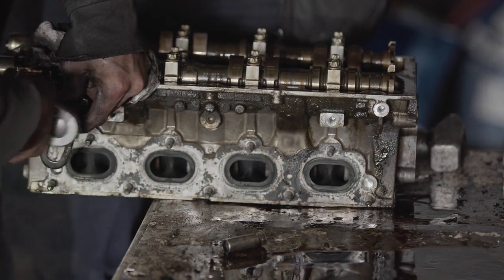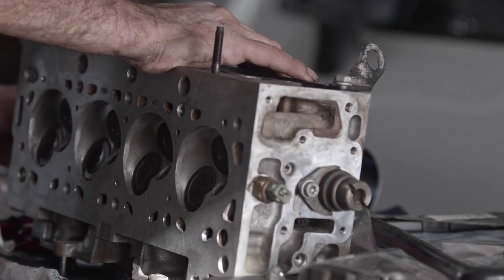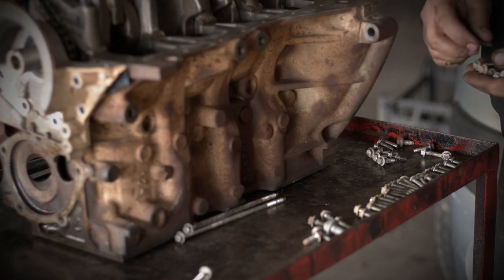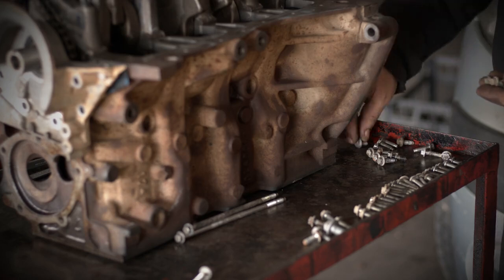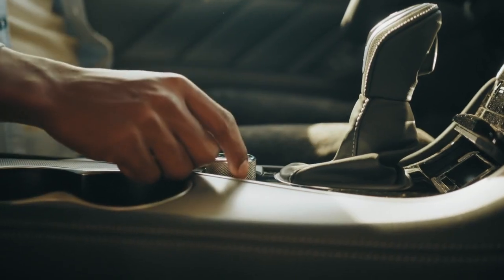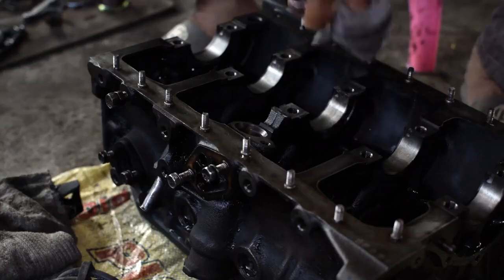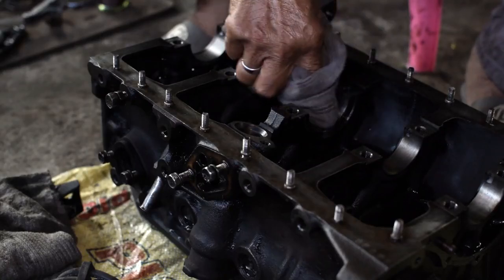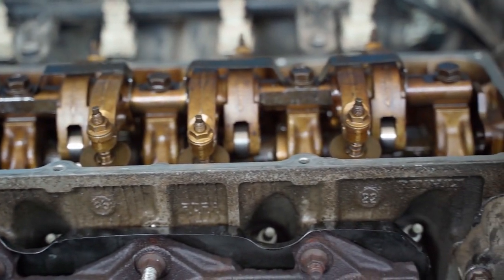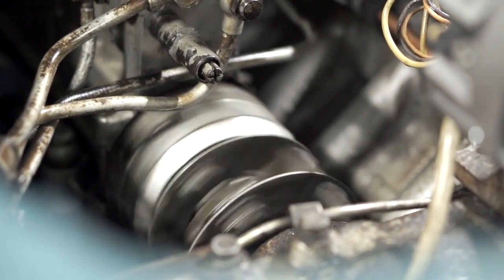Improved Fuel Efficiency Through Optimized Gear Ratios. Optimized gear ratios are another key development in 2025 transmission systems. By carefully calibrating the gear ratios, manufacturers can squeeze out even more fuel efficiency from their engines. Think of gear ratios like the gears on a bicycle — when pedaling uphill you need a lower gear, but when cruising downhill you switch to a higher gear. Similarly, optimized gear ratios ensure the engine is always running at its most efficient speed.